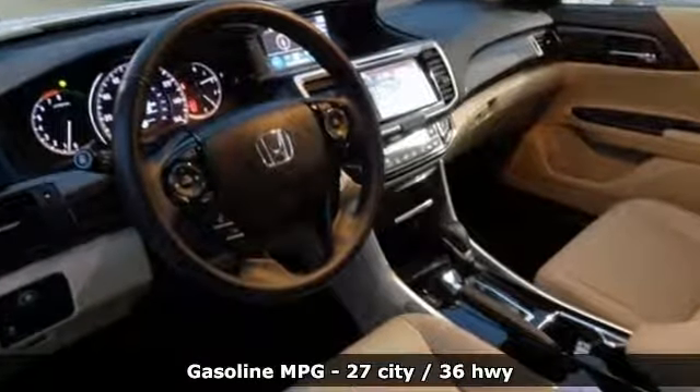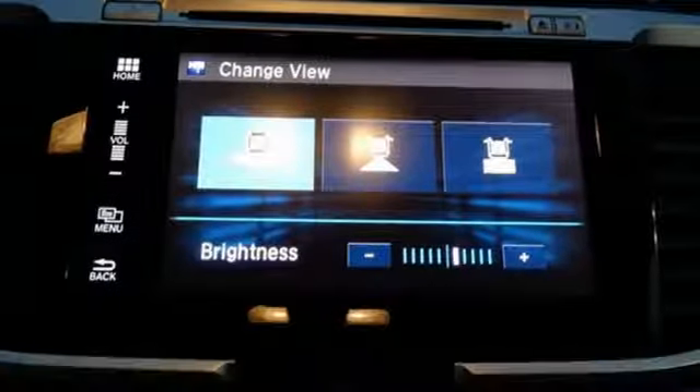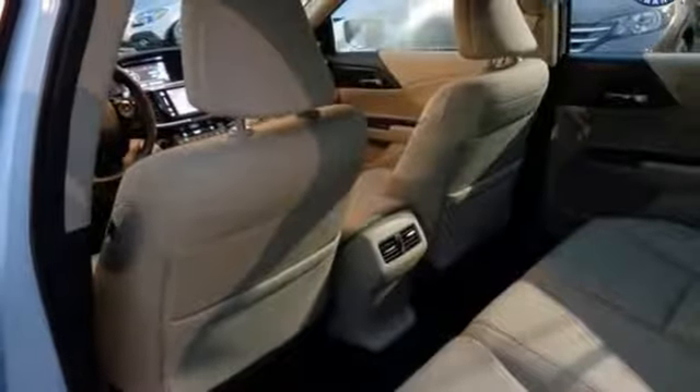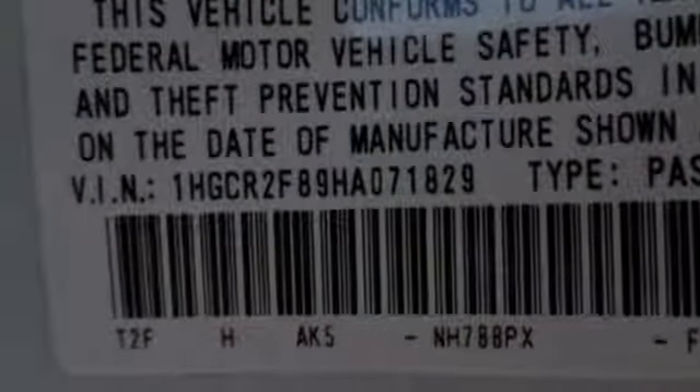It comes with all the amenities you need: active noise cancellation, power heated mirrors, front heated leather bucket seats, and an auto dimming rear view mirror.